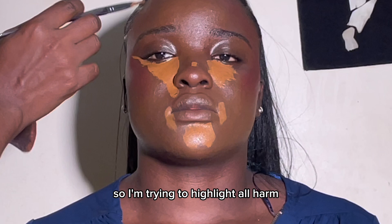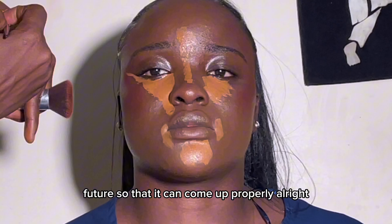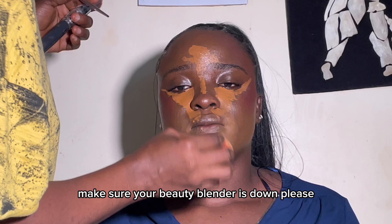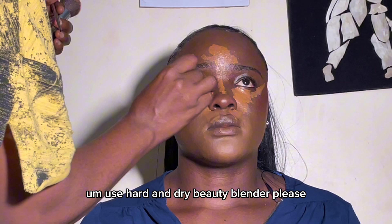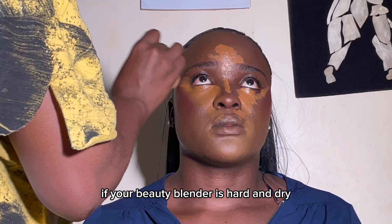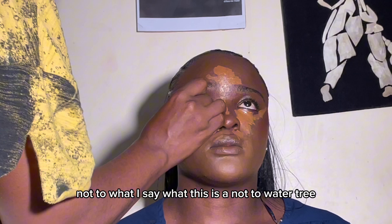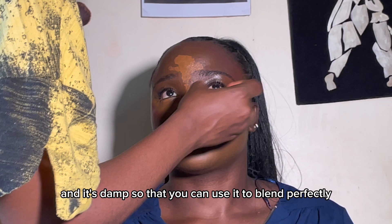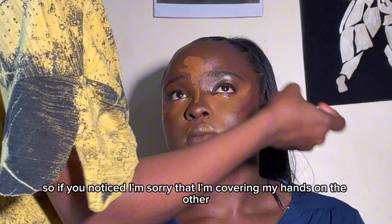I'm trying to highlight all her features so they come up properly. Then I go in and blend with my beauty blender. Make sure your beauty blender is damp — I see people use a hard and dry beauty blender and your product will not blend well like that. Make sure it is damp, not too watery. Squeeze all the water out so it's just damp, so you can use it to blend perfectly.